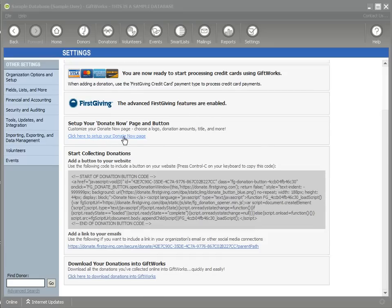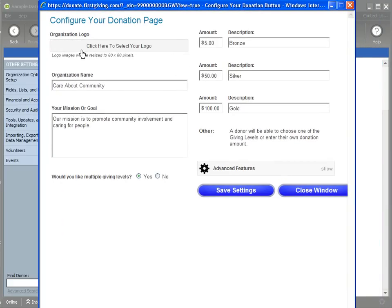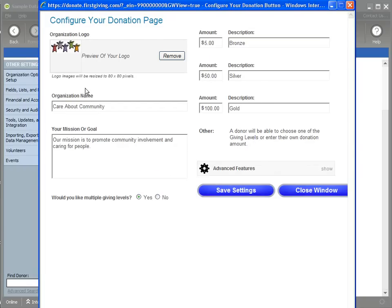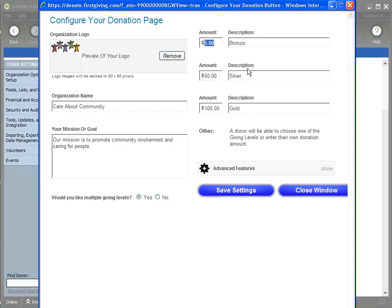I'm going to click here to set up my Donate Now page so I can make customizations. A window opens that allows me to make changes. You'll see my logo here — you can remove it and change it with a different logo by clicking to select your logo. You can put your organization name and your mission or goal here as well. Down at the bottom, you can define whether you'd like multiple giving levels. I had bronze, silver, and gold set up at $5, $50, and $100. If you want donors to just enter a single amount, you can turn that off.